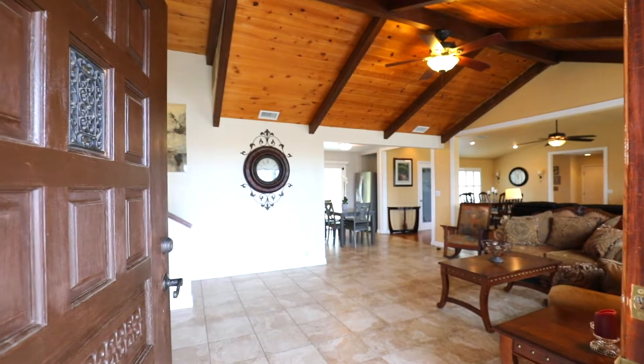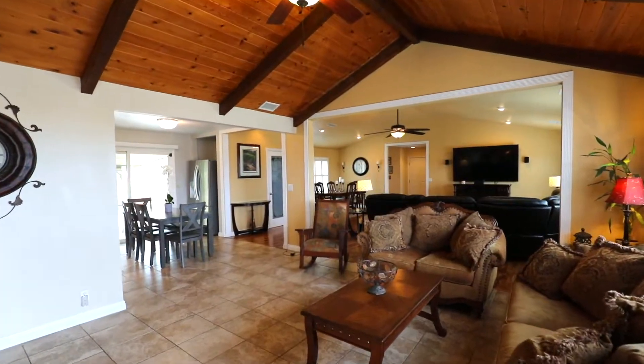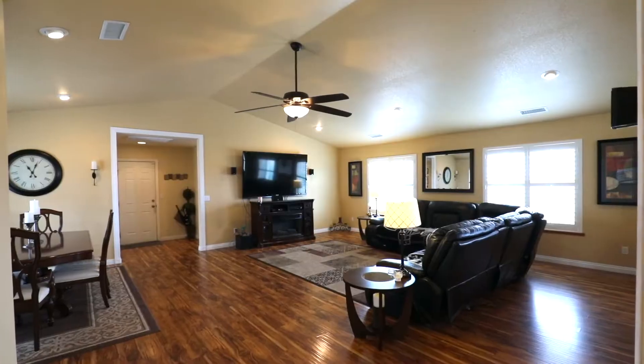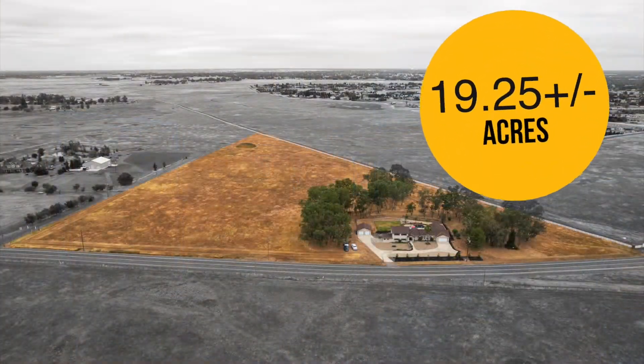Hi, this is Becky Ronsby of Ronsby & Johnson Real Estate. I want to tell you about my new listing in Wilton. This is a five-bedroom home, approximately 3,500 square feet, and it sits on about 19 and a quarter acres.